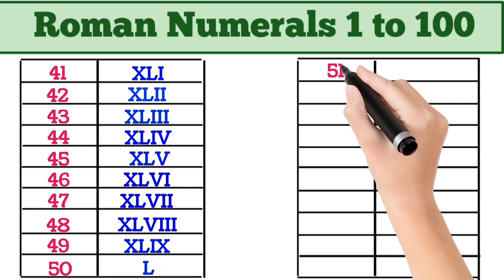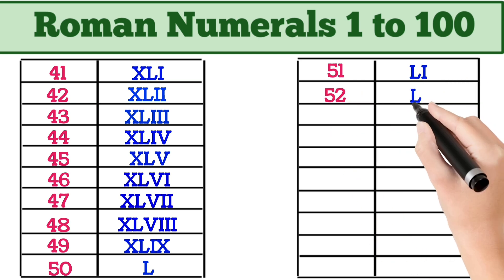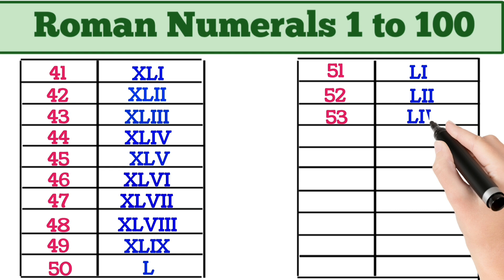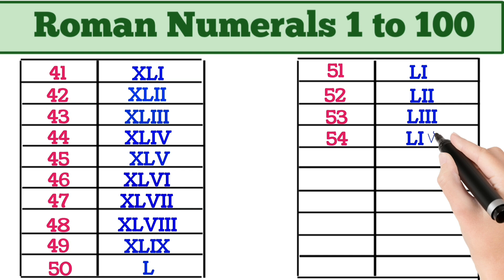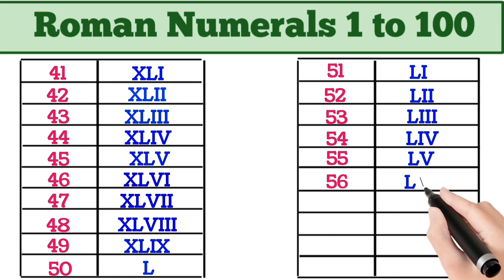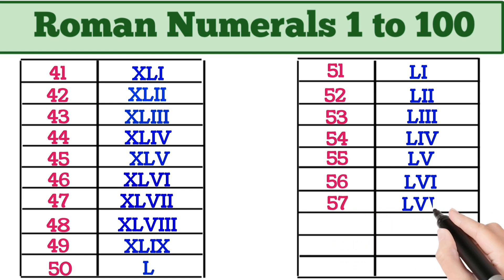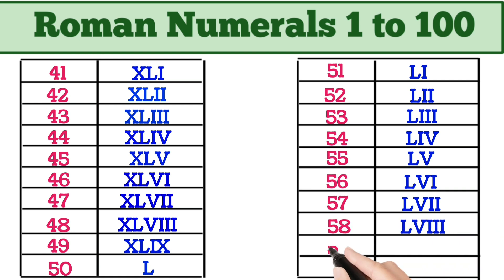51 = LI. 52 = LII. 53 = LIII. 54 = LIV. 55 = LV. 56 = LVI. 57 = LVII. 58 = LVIII. 59 = LIX.